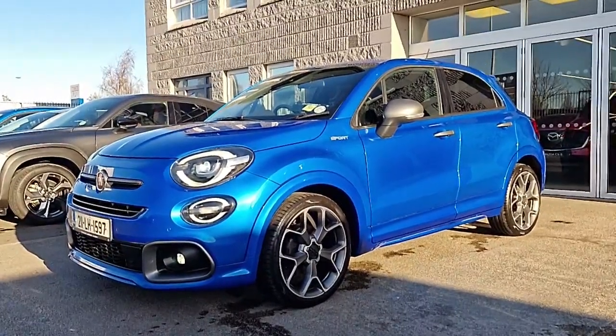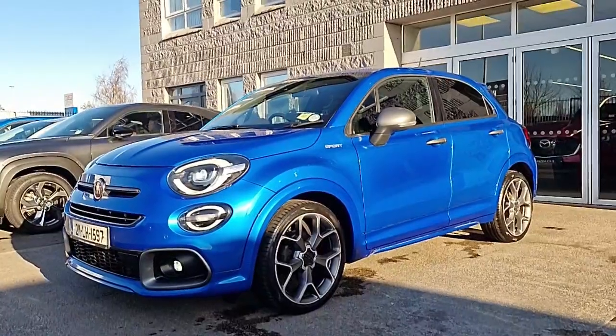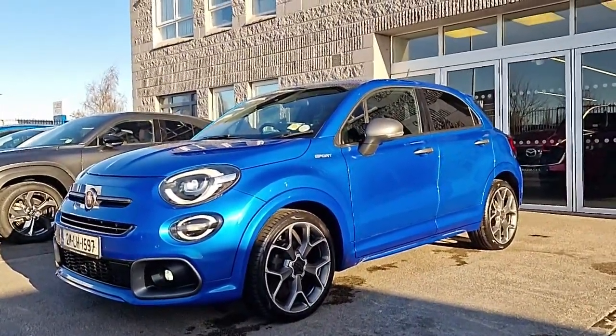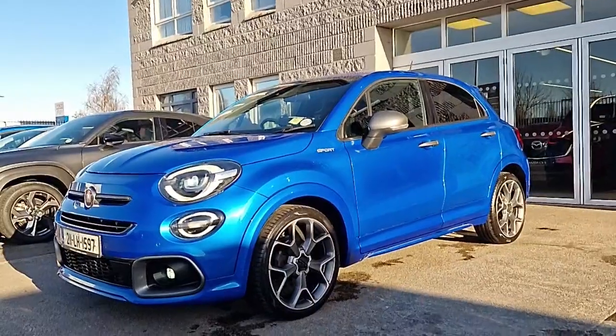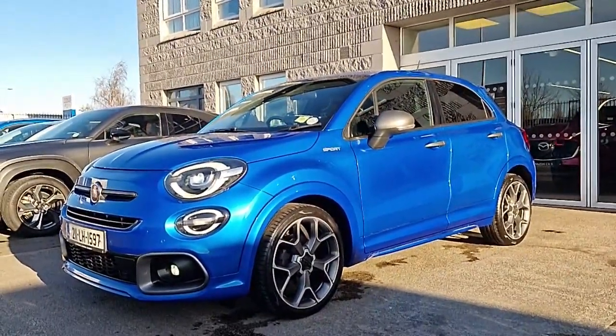Hi guys and welcome to Brian Reynolds Car Sales, the home of Fiat in the Northeast. Today I want to show you this fresh in-stock 21-plate 211 Fiat 500X Sport. This is the 1.0L turbocharged engine with 120 brake horsepower, 6-speed manual gearbox, finished in this beautiful metallic blue paint.